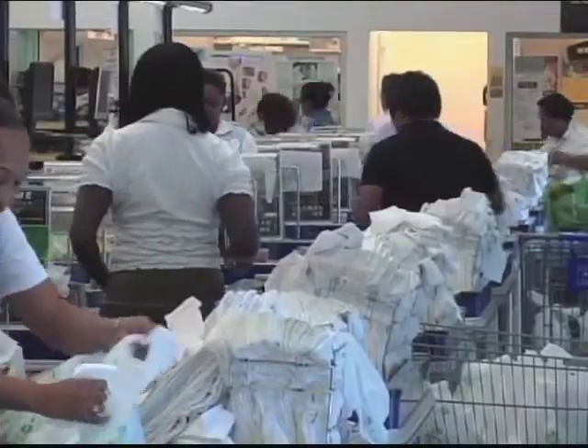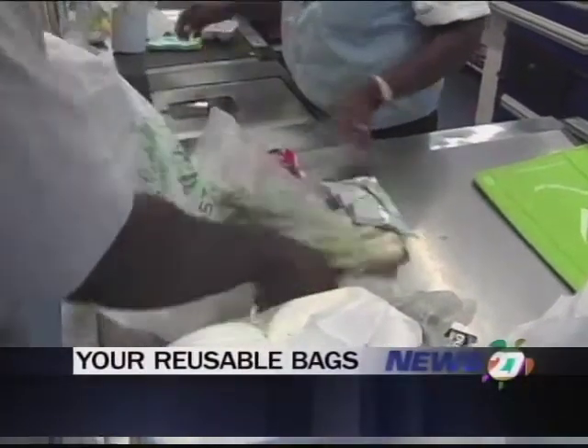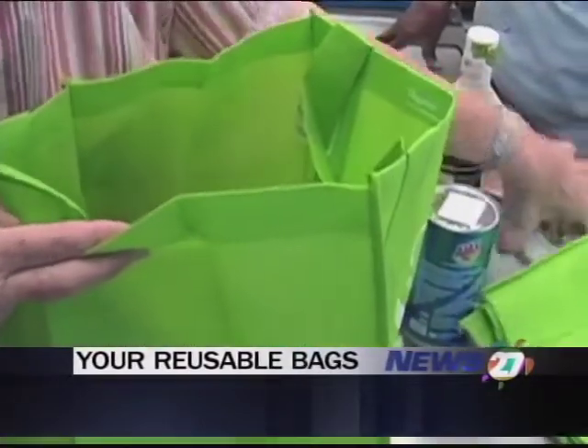A recent US study shows that while your reusable grocery bags are good for the environment, if you don't take proper care of them they could end up harboring dangerous bacteria. The Department of Environmental Health is offering some tips on how to make sure your bags are good for the environment and good for you.